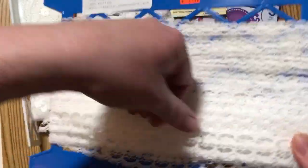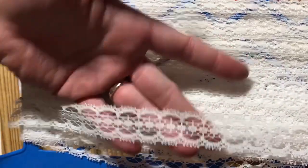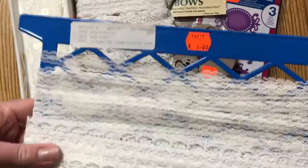Then I grabbed this one with two different thicknesses, which I thought was cool, and then this cute little dainty one. These are super fun to make tiny little bows with. That ended up being just a dollar.